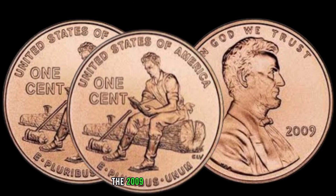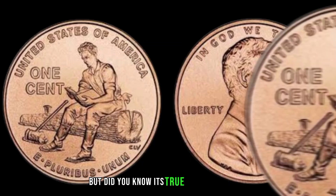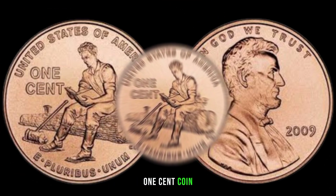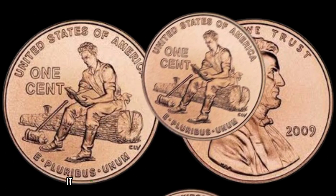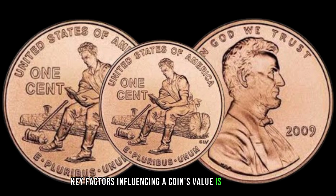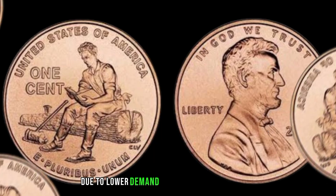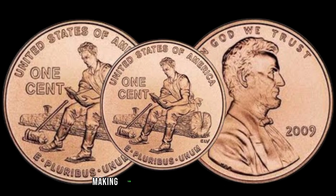Now let's explore the 2009 Liberty 1-cent coin. Many of you may have come across this coin in your collections, but did you know its true value and rarity? This coin was part of a special series celebrating the 200th anniversary of Abraham Lincoln's birth, featuring a striking design depicting a young Lincoln reading while sitting on a log. Its mintage was significantly lower compared to other Lincoln cents due to lower demand during the economic downturn of 2008, making them relatively rare finds today.